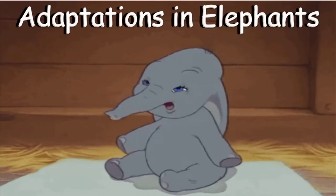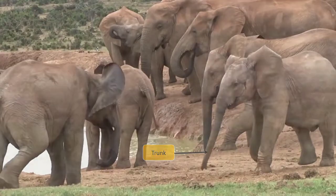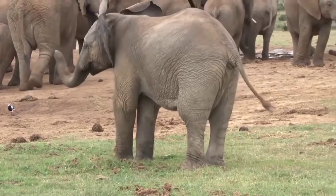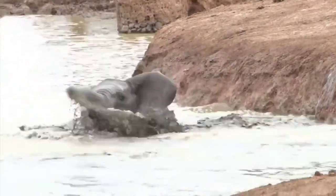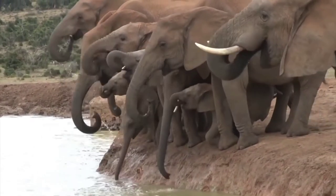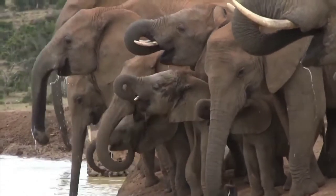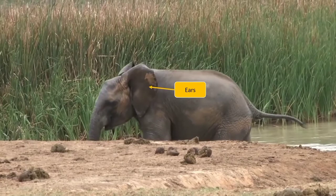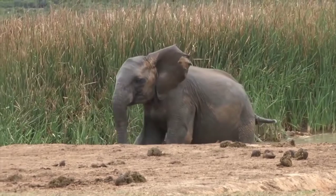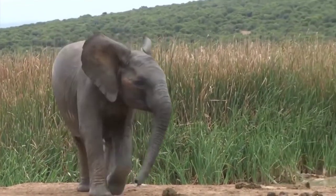Adaptations in Elephants. The long trunk is its nose, with which it has a strong sense of smell. Elephants also use their trunk for lifting up food and for drinking water. Tusks are used to tear the bark of trees. The large ears of elephants are very sensitive to sound. In addition to this, they also help the animal maintain its body temperature in such a hot and humid climate.